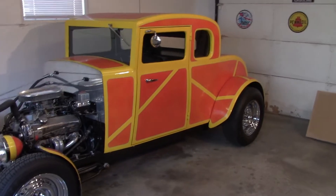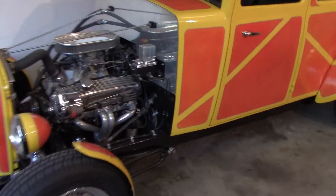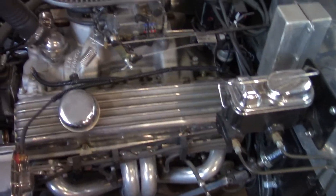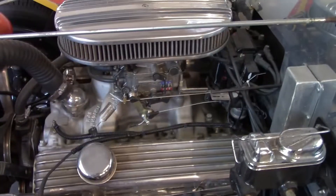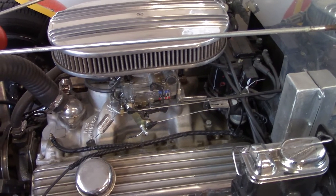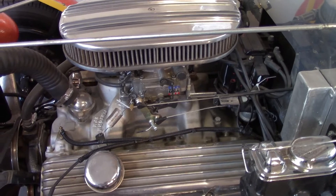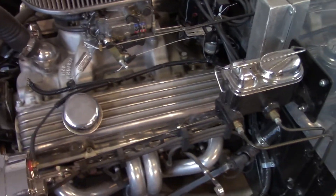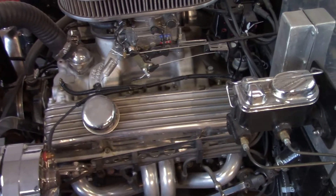It's got a 290 horse crate motor, pretty much all stock — headers, intake and carburetor. It's got an Edelbrock 2102 cam and I do want to change that out; it's pretty mild. I want to put a retrofit roller cam in it with some different heads, but I've got to live with what I've got for right now.